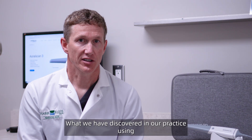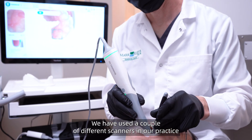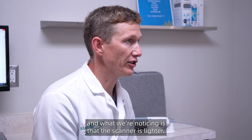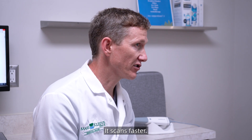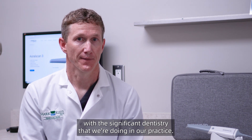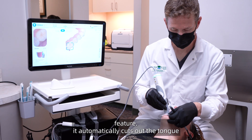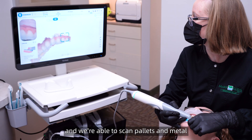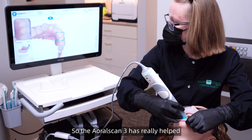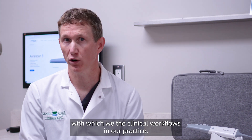What we have discovered in our practice using the AORALScan 3 is that it's become the go-to scanner. We have used a couple of different scanners in our practice, and what we're noticing is that this scanner is lighter, it scans faster, it's more accurate with the significant dentistry that we're doing in our practice, and even the AI feature automatically cuts out the tongue, and we're able to scan palates and metal in ways that previous scanners just struggled with. The AORALScan 3 has really helped improve the efficiency of the clinical workflows in our practice.